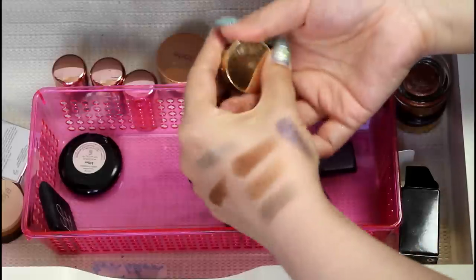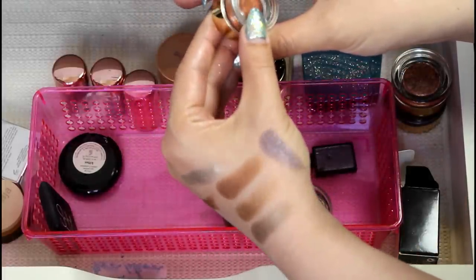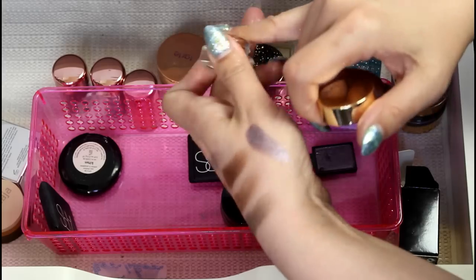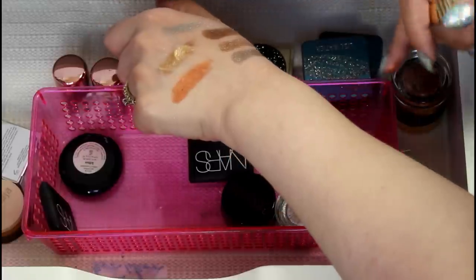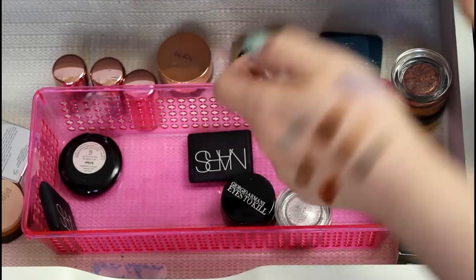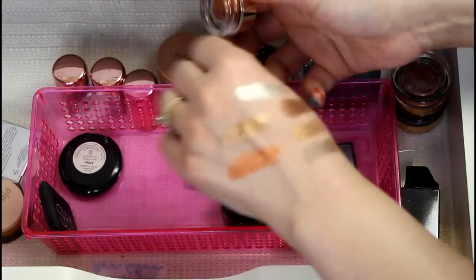This is actually an eyeliner from Tarte — the Clay Pot Amazonian Clay Waterproof Liner in the shade Lucky Penny. This is just like a really coppery, creamy thing and it's still very, very creamy. It's really nice to kind of use as a base for things, so that's why I keep it around. I don't use it very much, but there's no reason to get rid of it. I don't ever use it as a liner anyway.